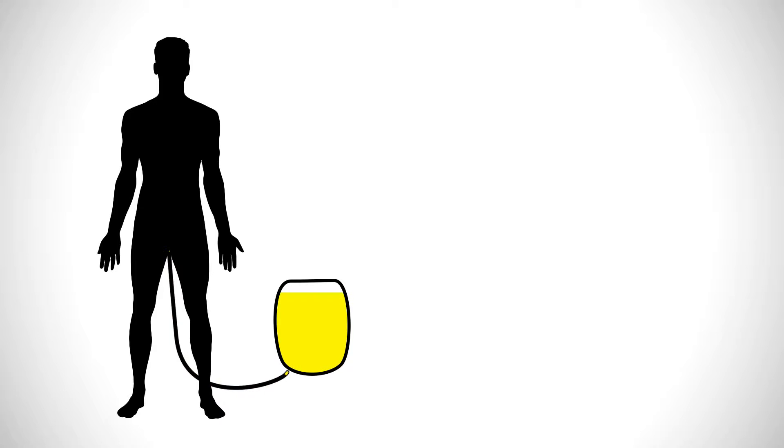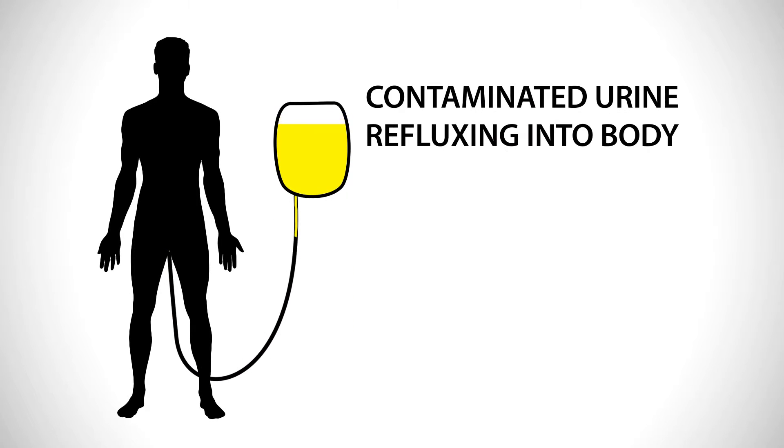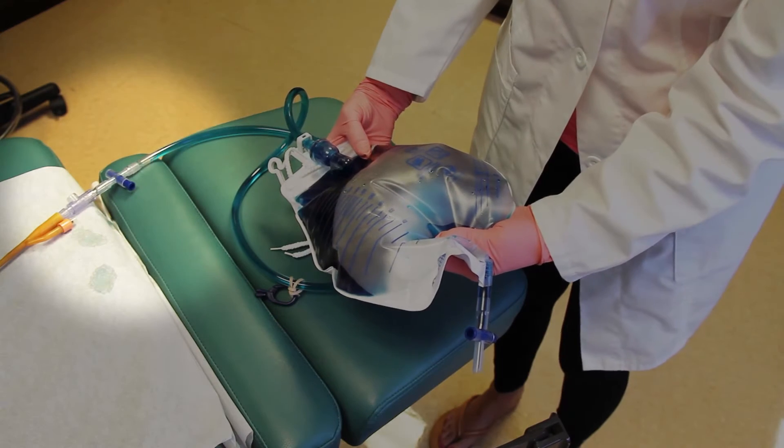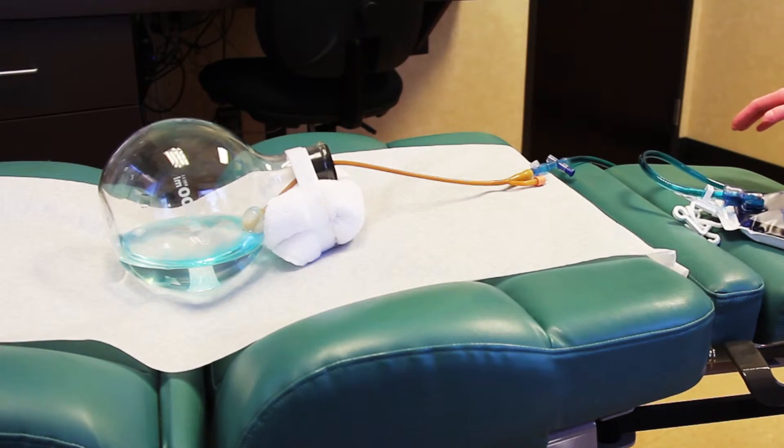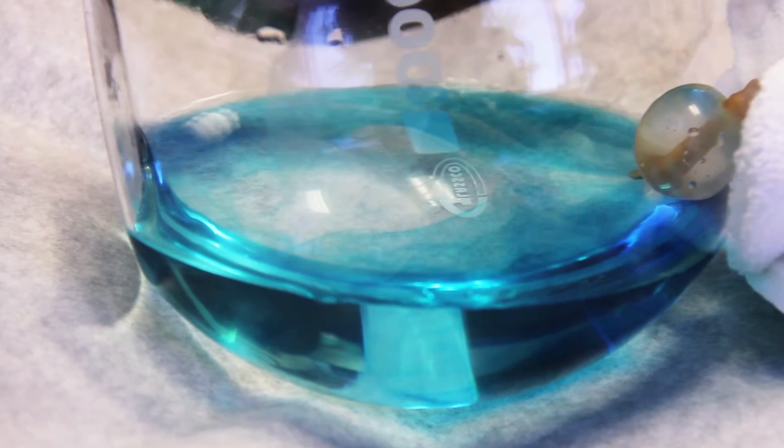Contamination of urine flow within urinary collection systems is the main cause of catheter associated urinary tract infections. Note the contamination of the urine within the collection bag refluxing back into the bladder, thus promoting a urinary tract infection.